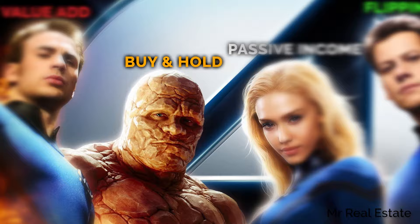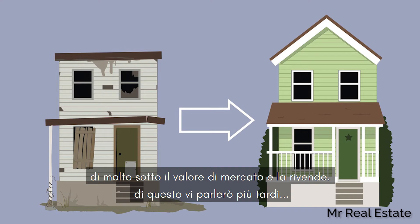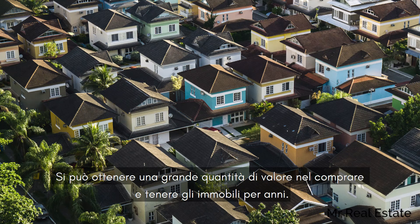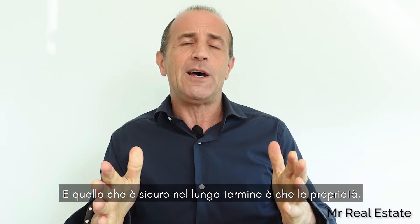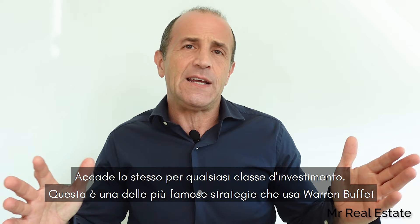Buy and hold is one of the most overlooked strategies when investing, even if we have in mind the image of someone buying a property massively under market value and flipping it — more on this later. There is a great deal of value in buying and holding for years. Buy and hold is a long-term strategy, and what we know in the long term is that property, if properly selected and bought for a fair market price, appreciates in value.